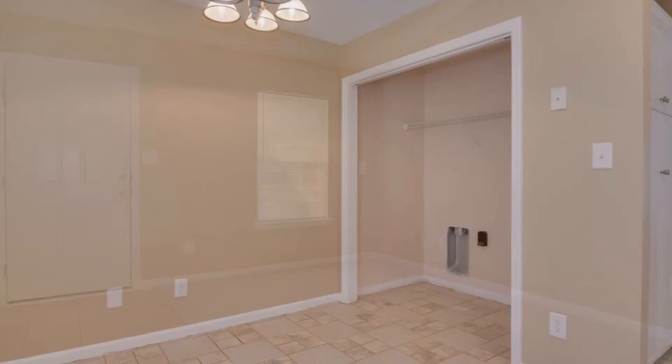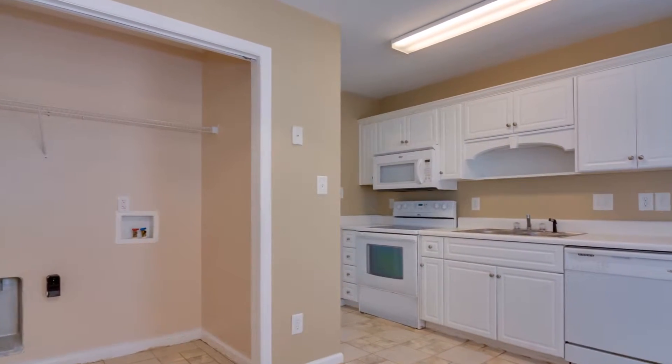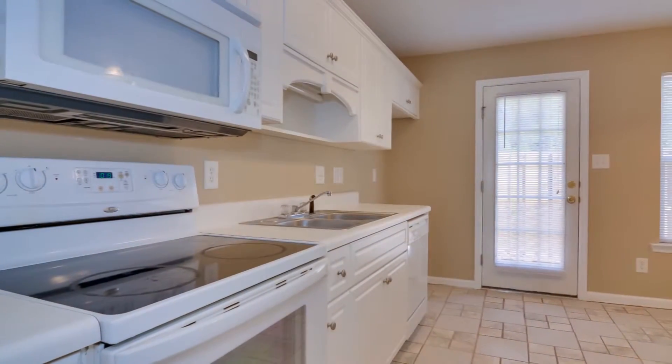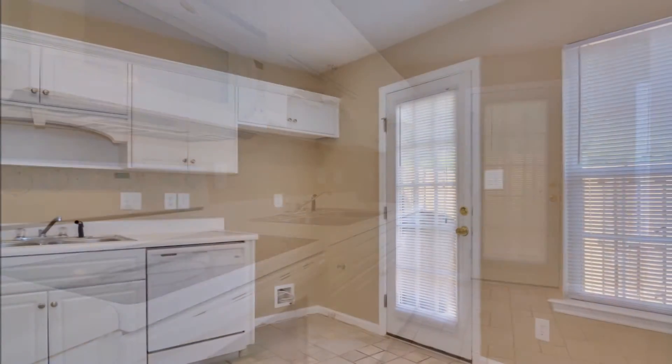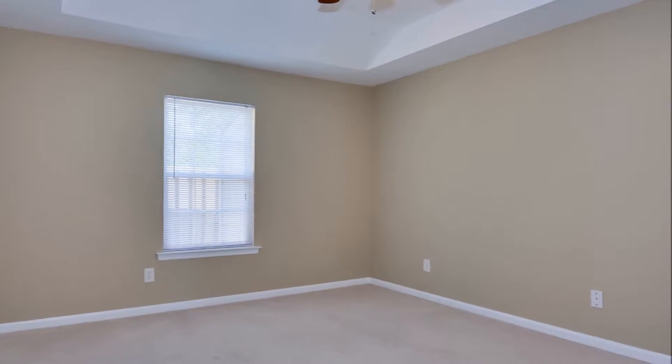The dine-in kitchen features cheerful white cabinets with lots of countertop space. The smooth top range, built-in microwave, and dishwasher remain. A spacious owner's suite has tray ceilings,